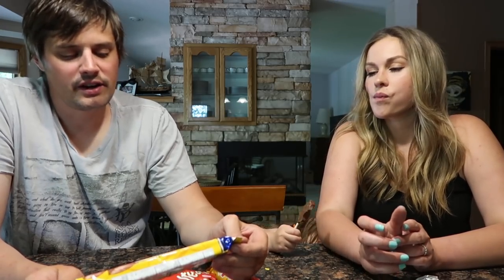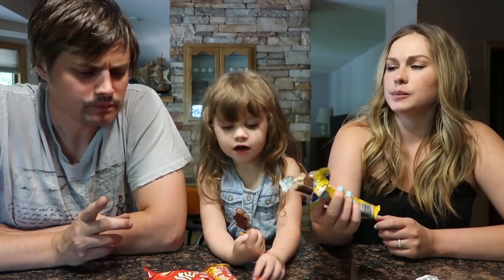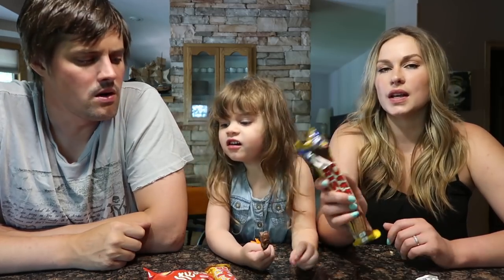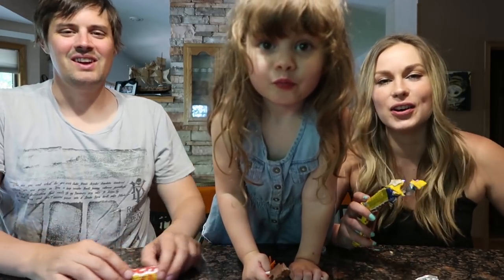Next up we have a Coffee Crisp. I could go for a cup of coffee right now. Oh! Tastes like coffee. Smells like coffee too. Could be a good way to get a coffee candy bar in. That is really good. Does it have caffeine? The coffee flavor starts to set in and then it just goes milk chocolatey. It's very subtle, the coffee taste.